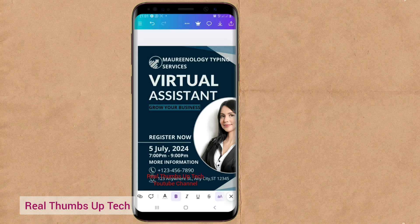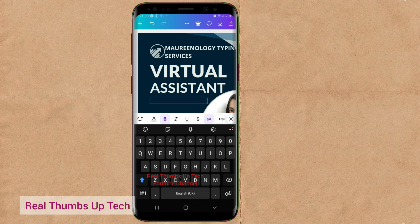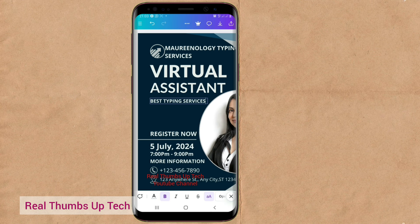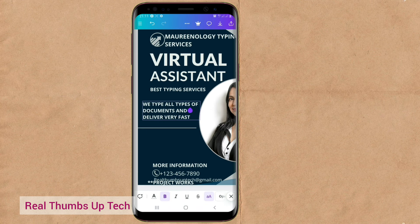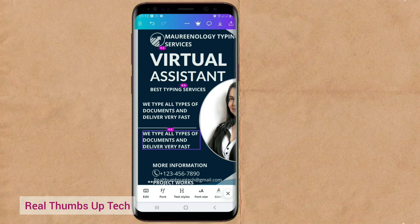Where it says 'Grow your business,' we'll type 'Best typing services.' For 'Register now,' we change it to: 'We type all types of documents and deliver very fast.' You can use different grammar for that — this is just a sample. You can even duplicate text elements and add more details. If you want me to do a full Canva tutorial so you will learn how to design, just let me know in the comment section.